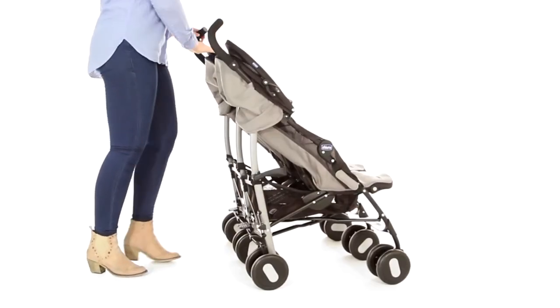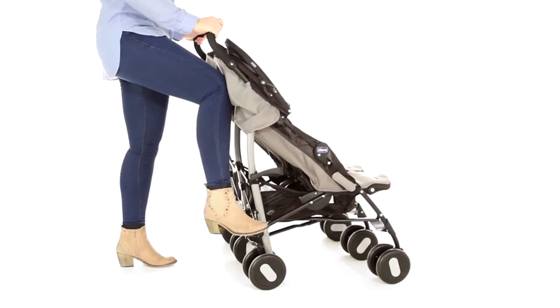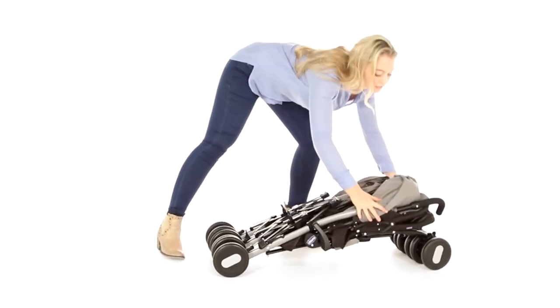The Echo Twin has a compact fold for easy storage and transportation, making it ideal for long journeys and trips away.